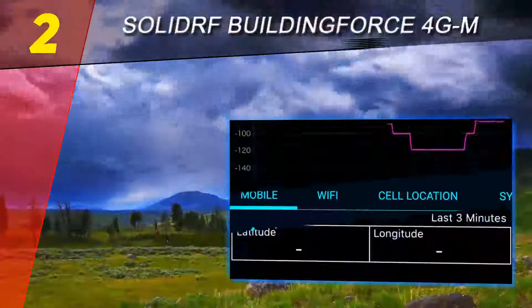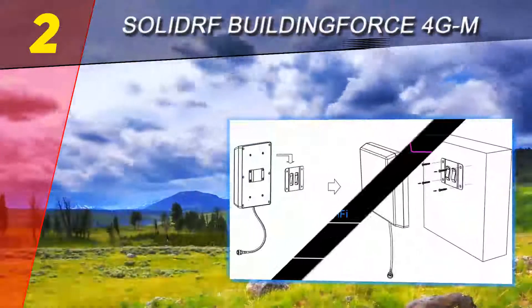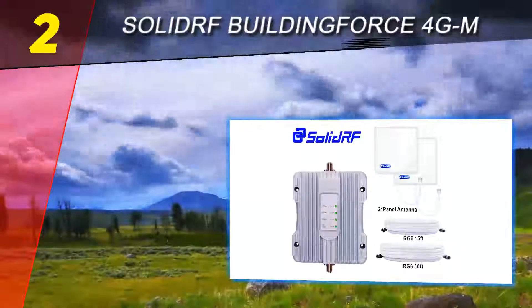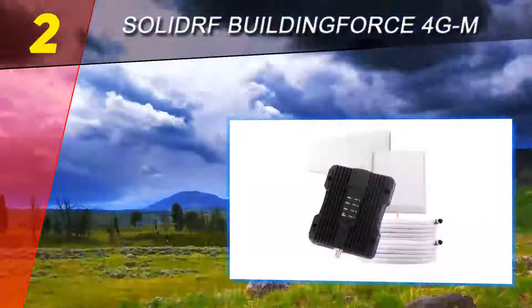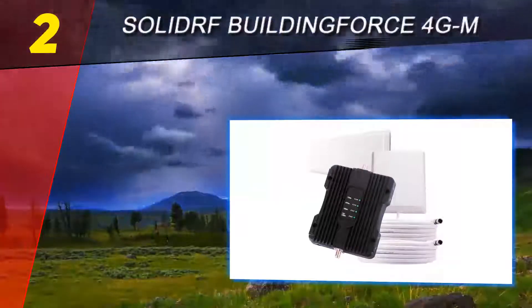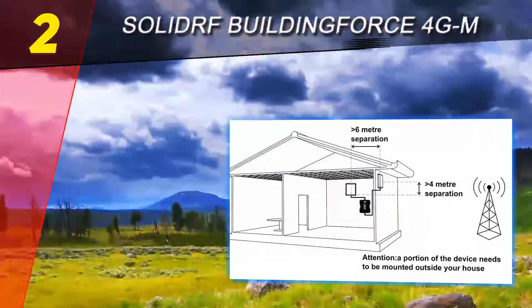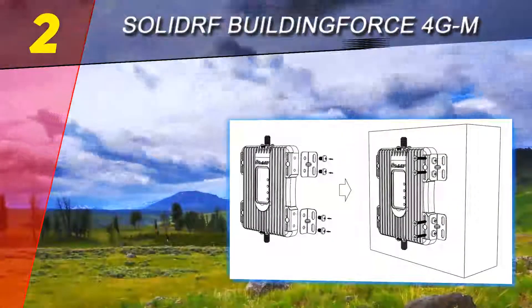Even though cellular service providers have deployed towers in areas where they provide full coverage, there are still some areas where signals are weaker or even nonexistent. Your home or office may be located in such a place, so you may be facing issues of slow internet speeds and poor call quality. This might badly damage your business if you fail to communicate properly — you can avoid such hassles just by ordering this cellular signal booster.